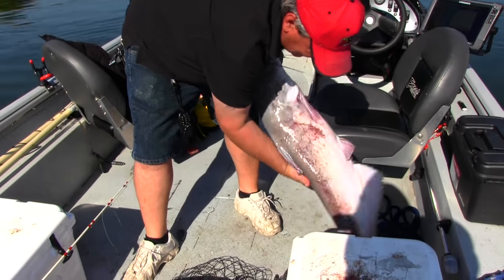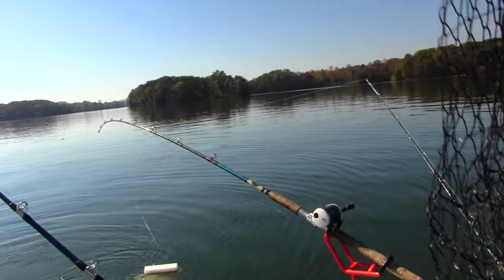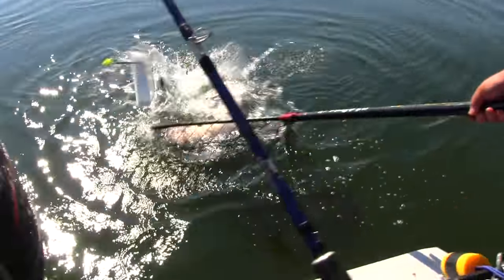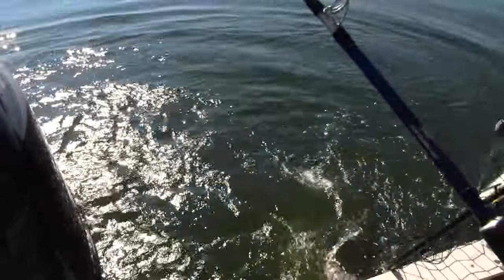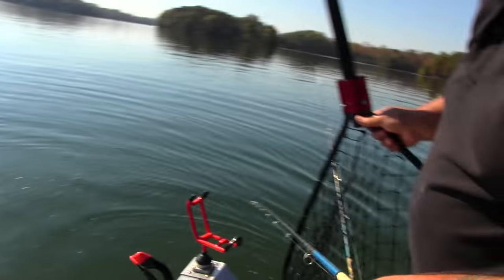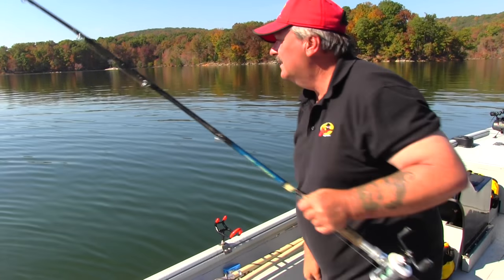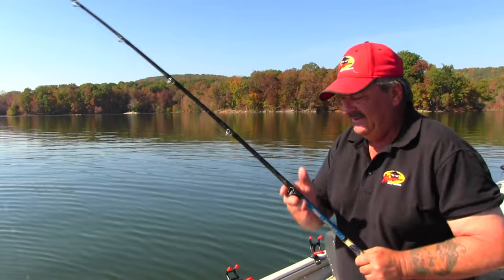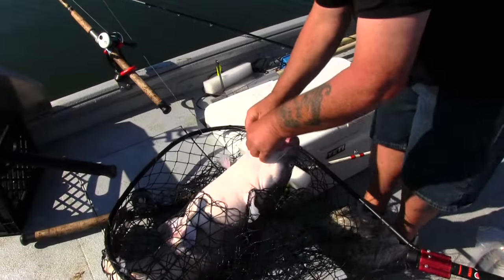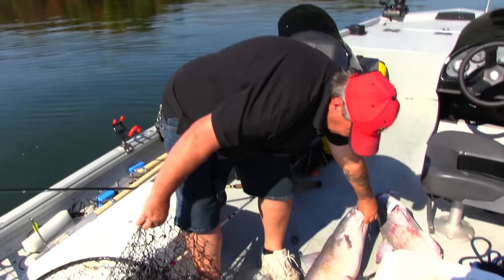Get him out of the net - boy, he's all beat up. Let's put another one in the net. I've got total chaos going on right now - total chaos. We're deviating off of our spot. Here's number two, aim for the bottom of the boat.